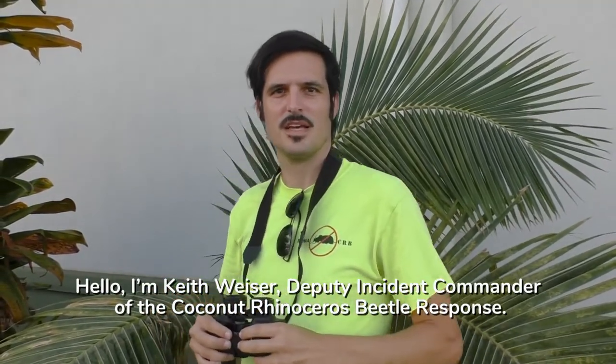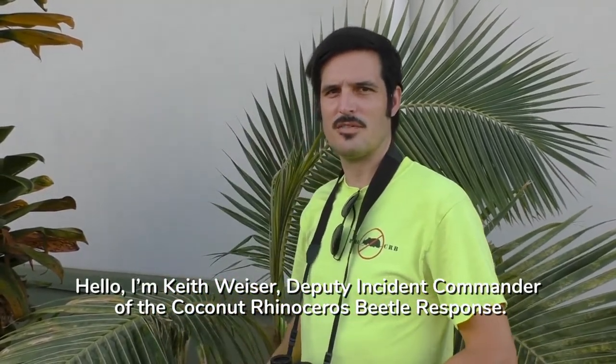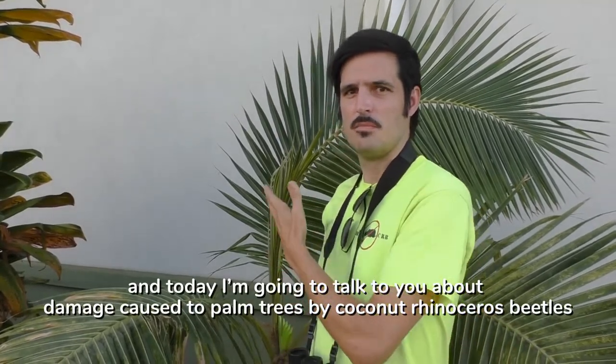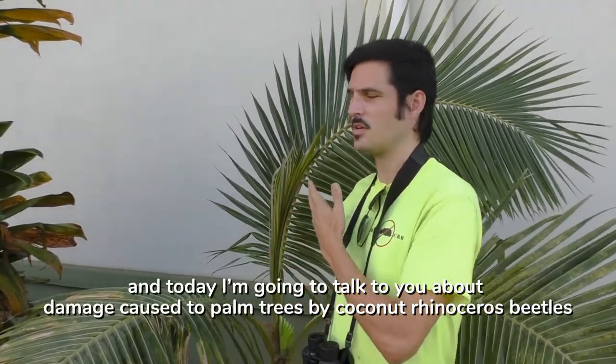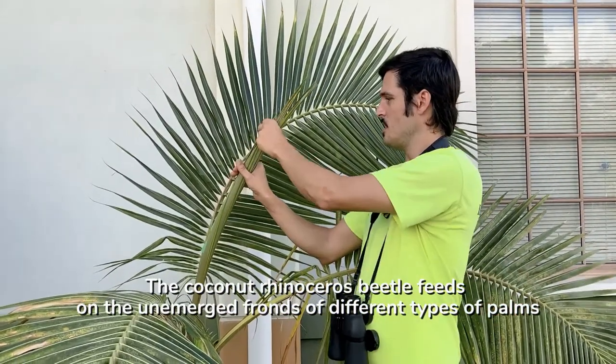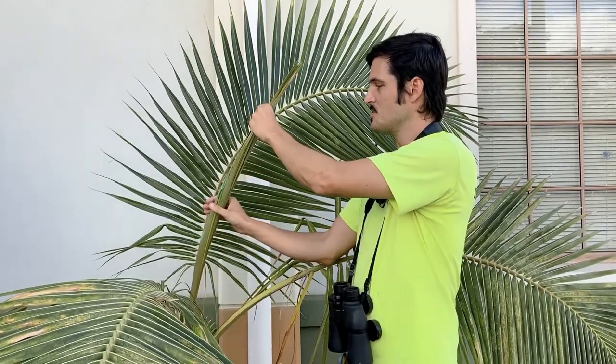Hello, I'm Keith Weiser, Deputy Incident Commander of the Coconut Rhinoceros Beetle Response, and today I'm going to talk to you about damage caused to palm trees by coconut rhinoceros beetles. The coconut rhinoceros beetle feeds on the unemerged fronds of different types of plants.